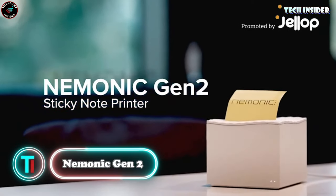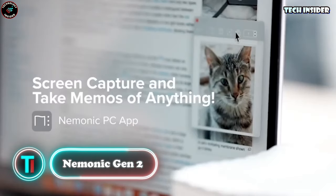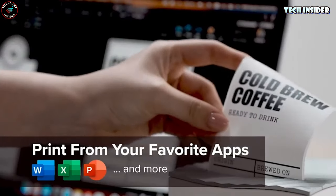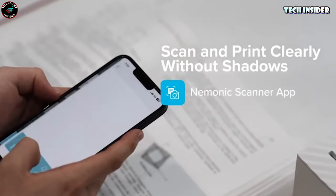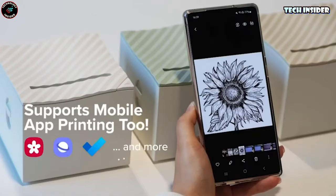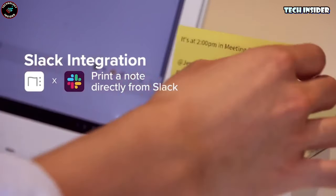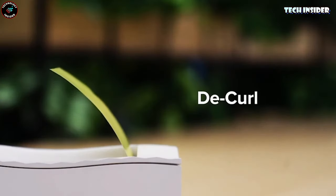Mnemonic Gen 2! I still prefer the old-school method of using stickers for notes, no matter how much tech we've got around us — there's just something about peeling off a sticky note. But let me introduce you to the Mnemonic Gen 2, an inkless thermal wireless printer. This little guy plays nice with Windows, Mac, Android, and iOS devices, whether you're on your desktop or mobile. It takes your digital notes and turns them into crisp, ultra-sticky notes with a solid yet peelable backing — so your notes are not just sticky, but also super legible.